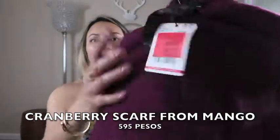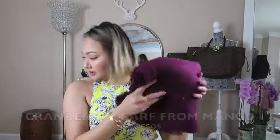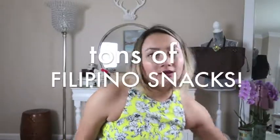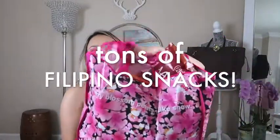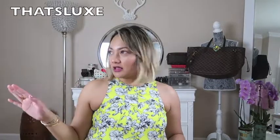That purple scarf is thick — another great one for travel. My cousins also got me some Cheerios — I have two full bags of them.